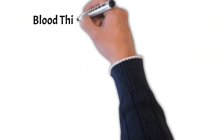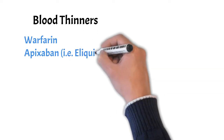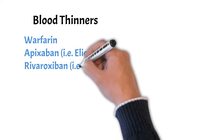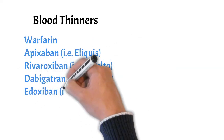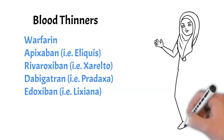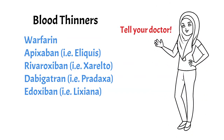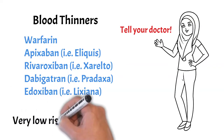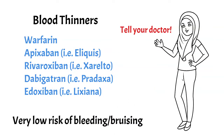If you are taking strong blood thinners like Warfarin, Apixaban also known as Eliquis, Rivaroxaban also known as Xarelto, Dabigatran also known as Pradaxa, or Edoxaban also known as Lixiana, please tell your doctor about this. If you are on one of these medications, your doctor may choose different muscles to study, but rest assured, several studies have now shown that needle EMG is safe with a very low risk of bleeding or bruising even in people taking strong blood thinners.